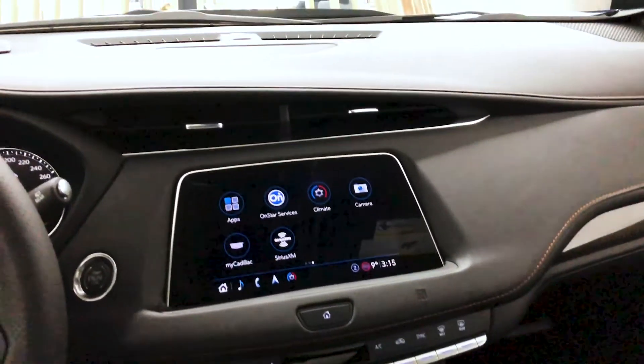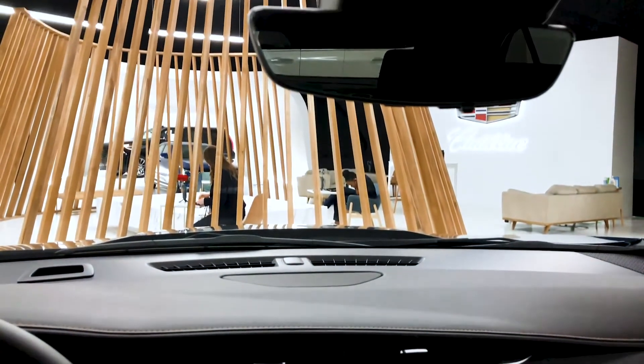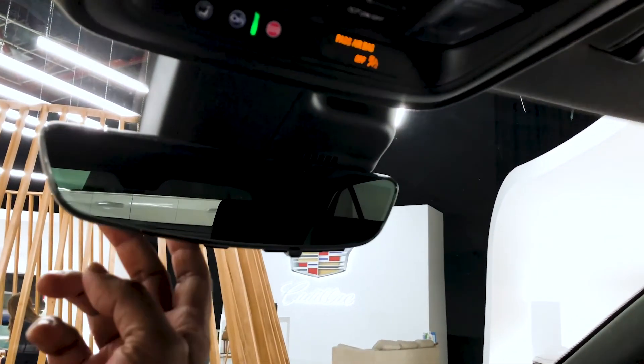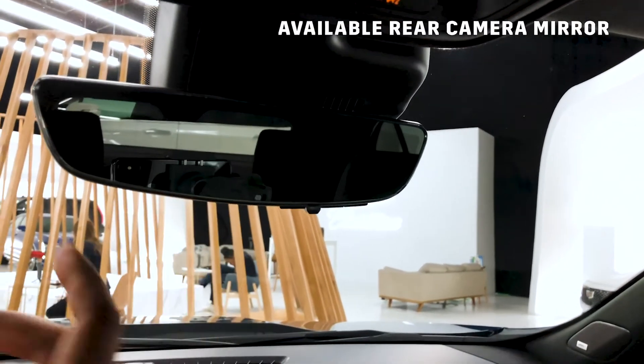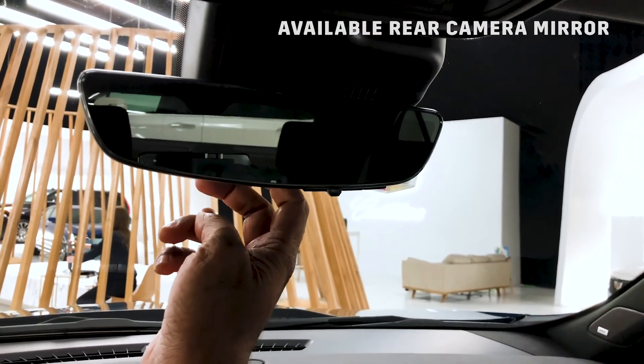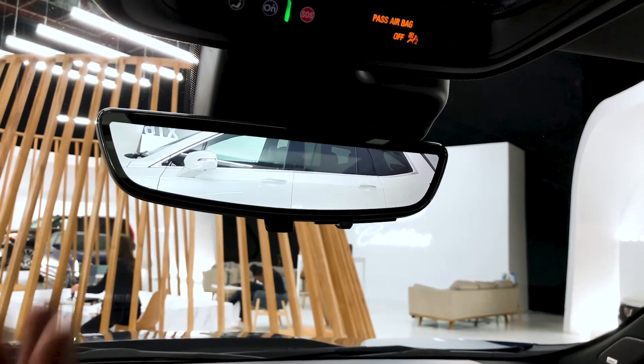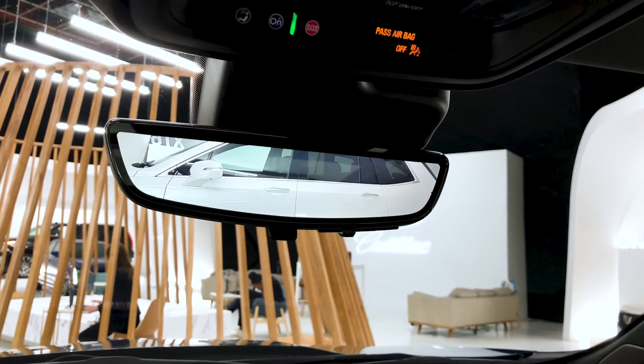We're seeing some of the carbon accents on the vehicle as well, and I am going to point out this rear camera mirror. Sometimes it can be difficult to get a good view back there, so just by flicking this switch we get a live stream of the road behind us — which in this case happens to be that gorgeous XT6.